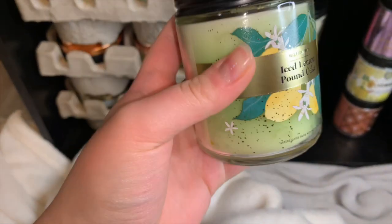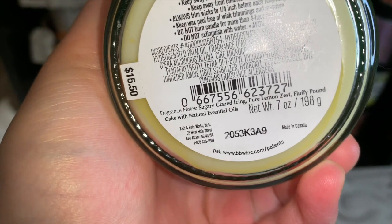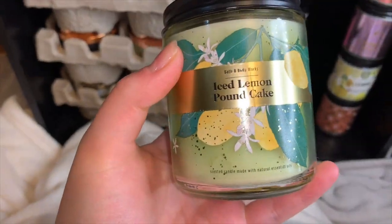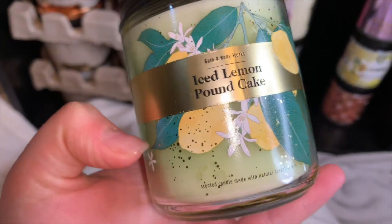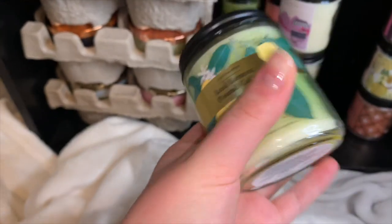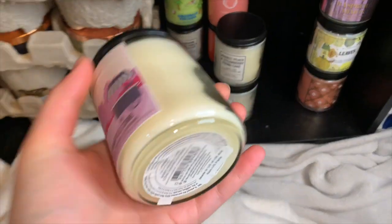Moving on to the last stack, it starts with Iced Lemon Pound Cake. Notes are sugary glaze icing, pure lemon zest, and fluffy pound cake. This one is definitely a sweet yet fresh zesty lemon with a creamy vanilla cake scent. It's really nice — I think it's a great spring or summer-to-fall gourmand.